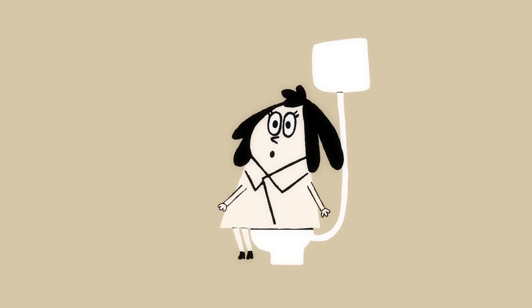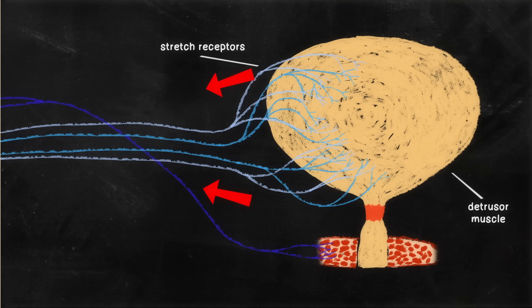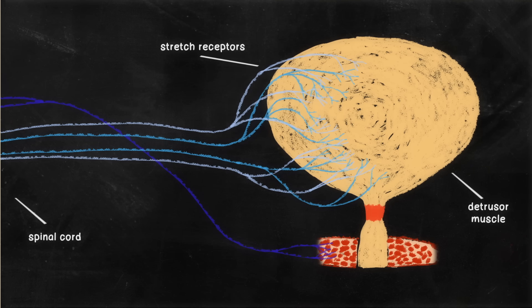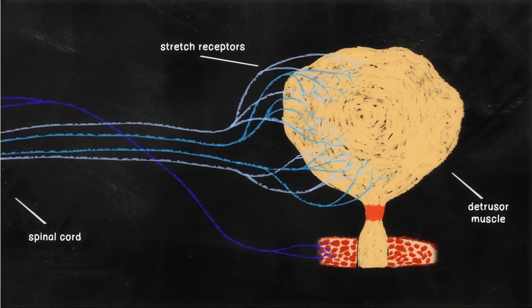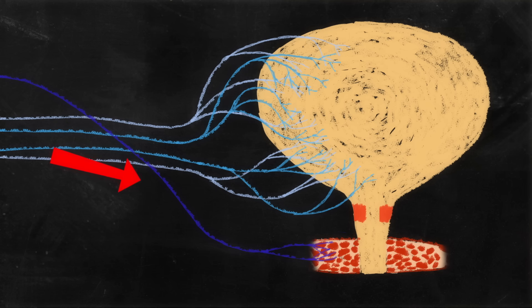But how do you sense your bladder's fullness so you know when to pee? Inside the layers of detrusor muscle are millions of stretch receptors that get triggered as the bladder fills. They send signals along your nerves to the sacral region in your spinal cord. A reflex signal travels back to your bladder, making the detrusor muscle contract slightly and increasing the bladder's pressure so you're aware that it's filling up. Simultaneously, the internal urethral sphincter opens — this is called the micturition reflex. The brain can counter it if it's not a good time to urinate by sending another signal to contract the external urethral sphincter.